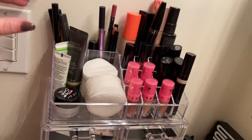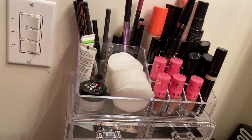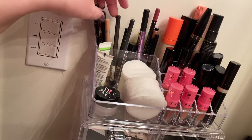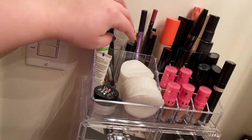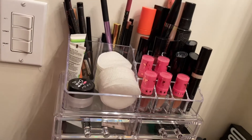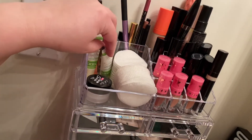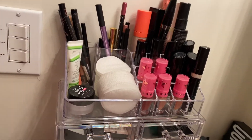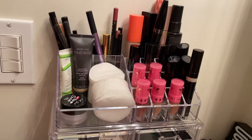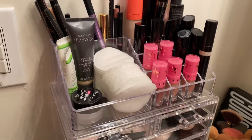I'm just going to start from the top and work my way down. Here I have eyeliner — my liquid eyeliners and crayon eyeliners. And then here I have brow products as well as lip liners. And then here in front I have my satin lips. I've been using that pretty regularly here, so I put that there.